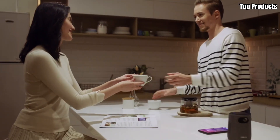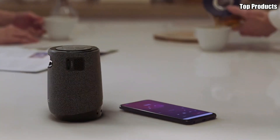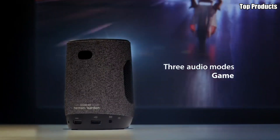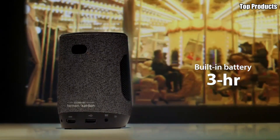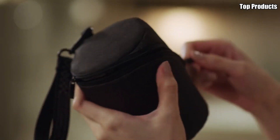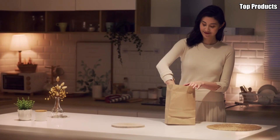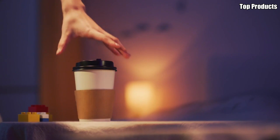One of the standout features of the ZenBeam Latte L1 is its built-in Harman Kardon speakers, which deliver rich and immersive sound quality. With ASUS Sonic Master technology, you'll experience crystal-clear audio that enhances the overall entertainment experience. The ZenBeam Latte L1 also offers convenient wireless connectivity, allowing you to easily stream content from your smartphone, tablet, or laptop. Plus, with its long-lasting battery life of up to 3 hours, you can enjoy hours of entertainment without needing to recharge.